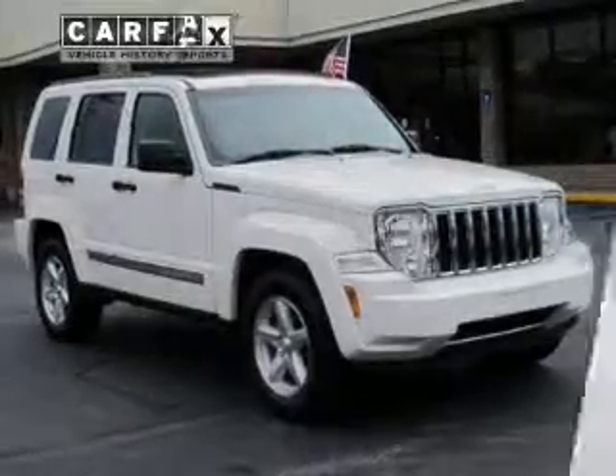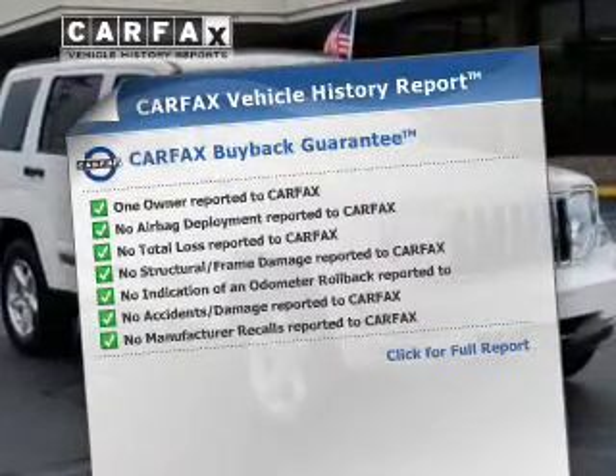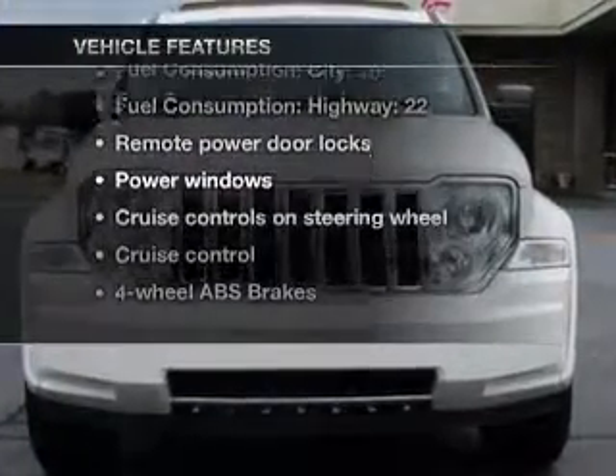Let the sun shine in with a sunroof. Know the history on this ride and greatly reduce your buying risk with the included Carfax Vehicle History Report. Plus, enjoy these notable features that are included in this vehicle.